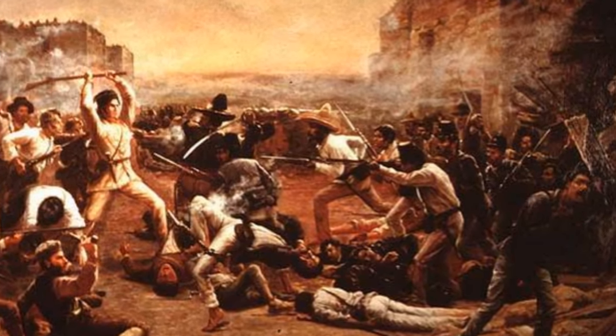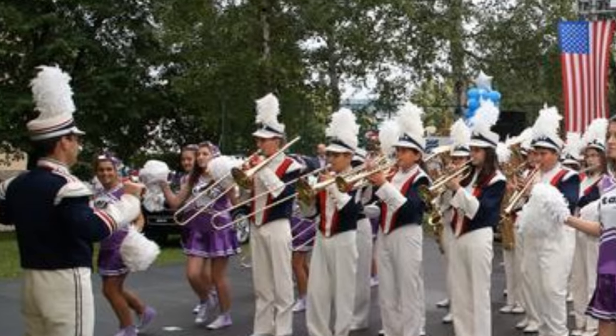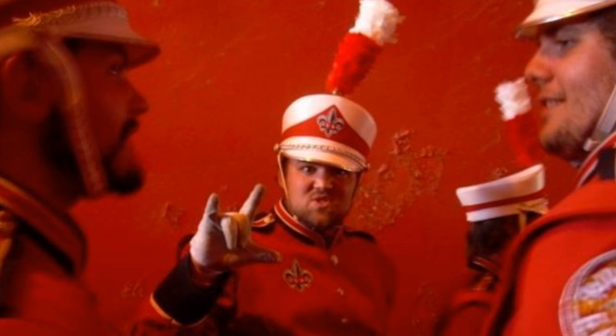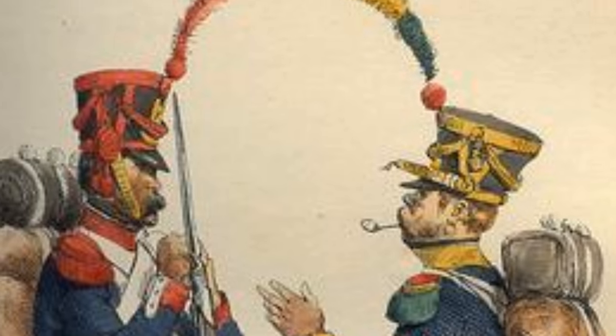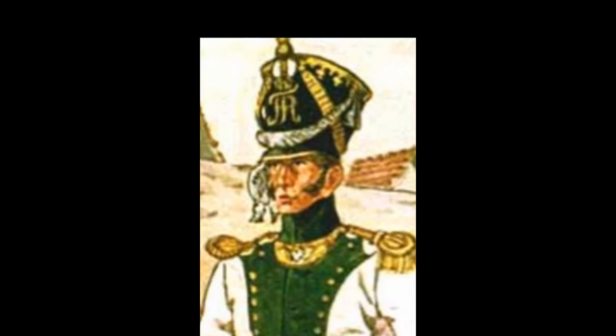The shako was also used in North America. It was the hat worn by the Mexican infantry during the Texas Revolution. Shakos were very popular hats used by marching bands — still popular even today. Over time the shako became larger and more ornamented, and as it did it became increasingly less practical, being heavy, uncomfortable, and hard to carry.